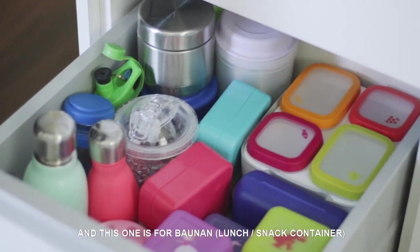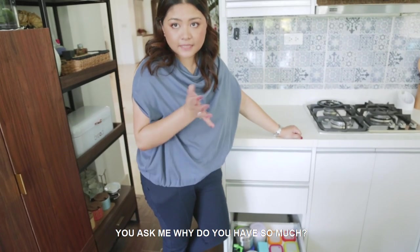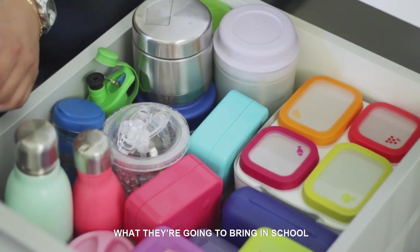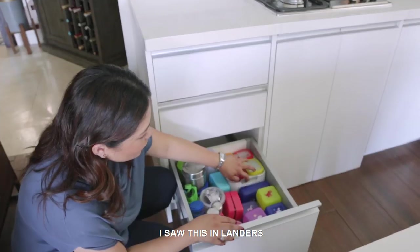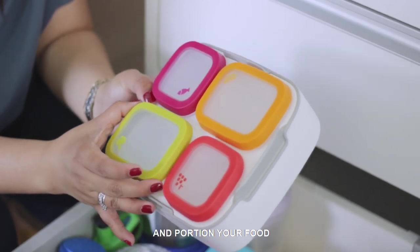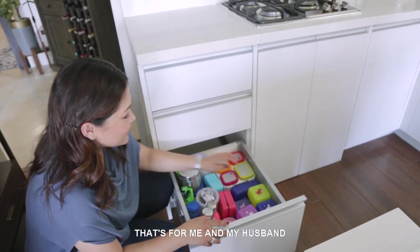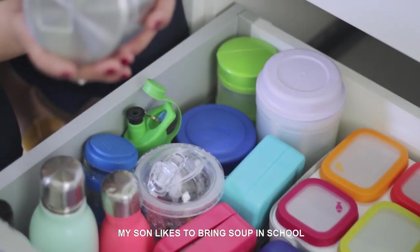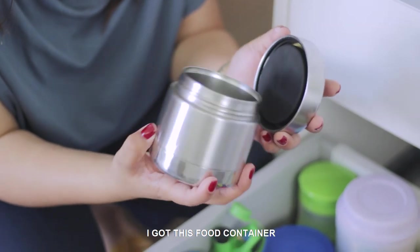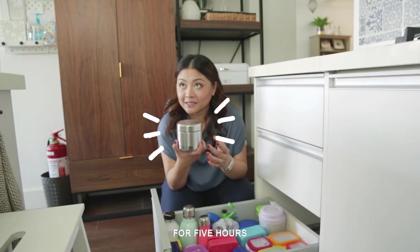This one is for baunan and water bottles. You might ask, why so many? I have three kids, and sometimes you don't know what you're going to bring to school — sometimes they bring snacks. I saw this in Landers where you can store and portion your food — this is for veggies. My son likes to bring soup to school, so I got this food container that keeps food hot for five hours. That's our baunan station.